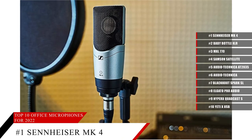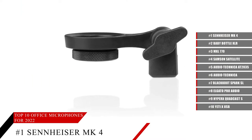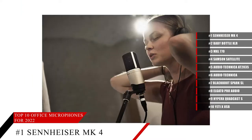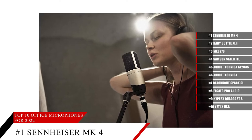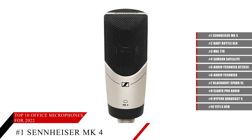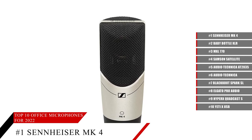The Sennheiser MK4 is a large diaphragm, 1-inch capsule, true condenser microphone. With a 24-karat gold-plated diaphragm and full metal housing, it gives you a really clean, sleek look. This microphone also features an internally mounted shock module to minimize structure-borne noise.